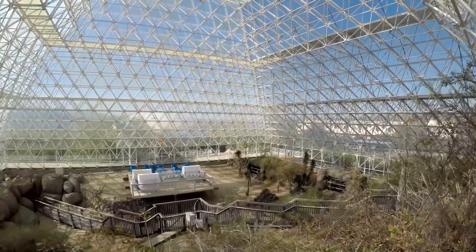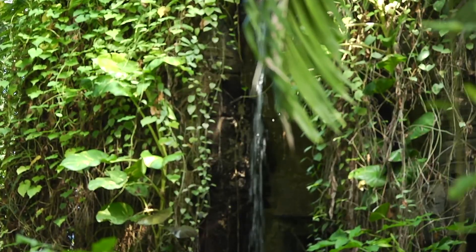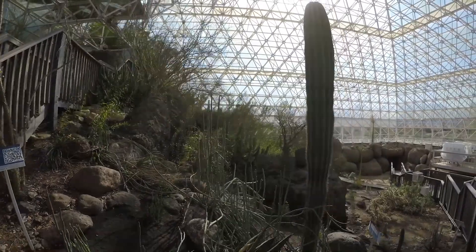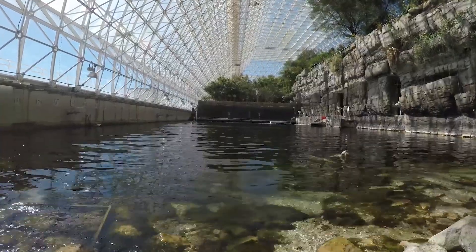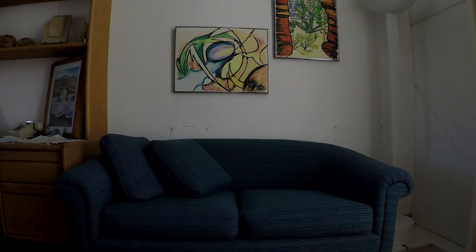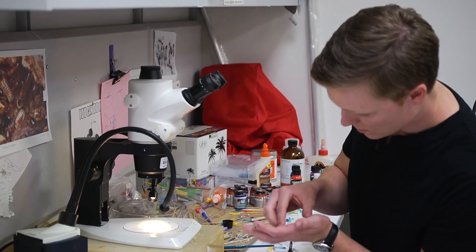The dome, made with 6,500 panes of glass, houses a variety of simulated environments, from rainforests to deserts. It even has a miniature ocean with a living coral reef. Besides natural habitats, the dome also provides living spaces and laboratories for the researchers and workshops open to the public.